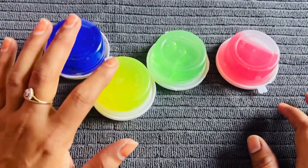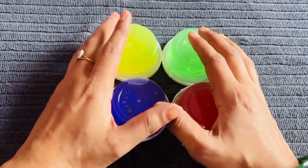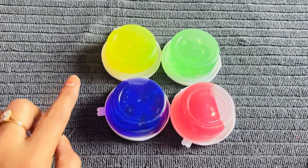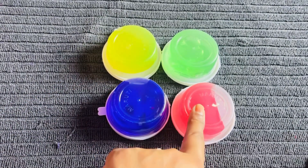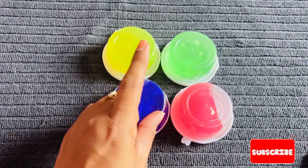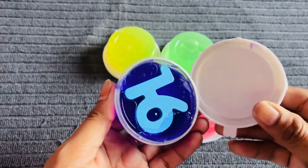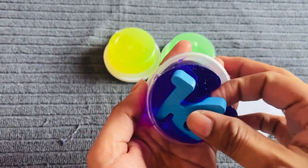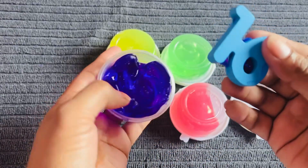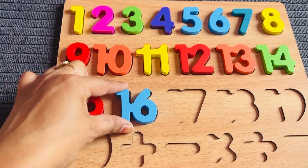We have jelly clay in different colors — purple, yellow, green. Which color do you like most? Please tell me. Let's open one. No, not that one. This one? No. This one? Yes! Oh, I got number sixteen from here. Number sixteen in sky blue color. Let's put it right here.